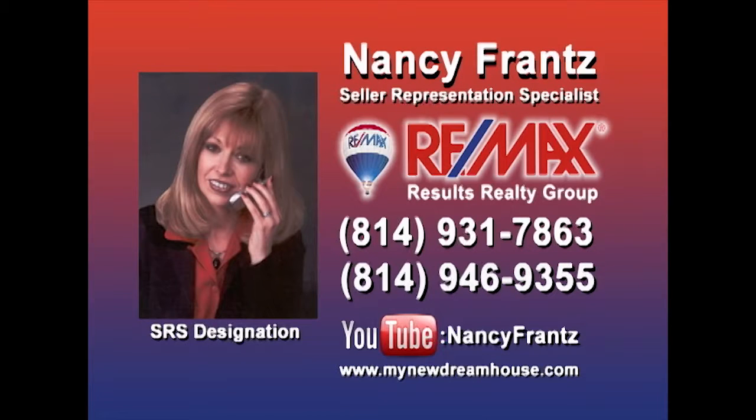With more than 20 years as a real estate specialist and more than $4 million in properties sold this year, you can count on Nancy Franz whether you're buying or selling a property. Nancy knows how to market properties and get them sold, and she's looking for sellers who are ready for results. Contact Nancy right away and check out her YouTube channel for a look at some of the area's finest properties.